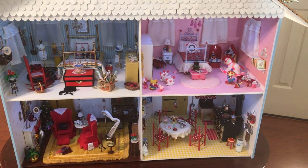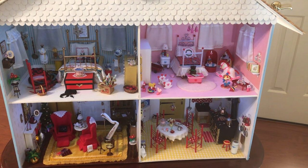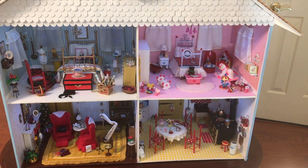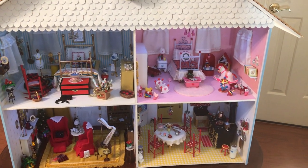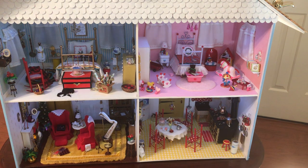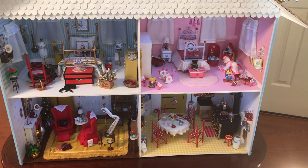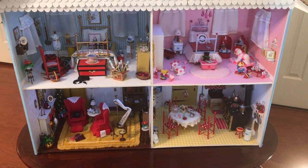Everything was guesswork. I tried to make this on a 1-to-12 scale — that is, 1 inch equals 1 foot. It's not completely true to scale; it's impossible to get it that way when you're using odds and ends, little throwaway pieces of things. But somehow or another I've just made it all work, and hopefully you will see that for yourself as you see the dollhouse. Anyway, it is a country Victorian dollhouse.